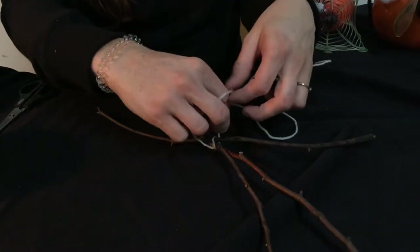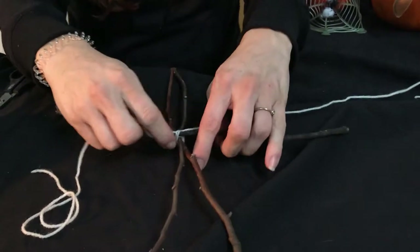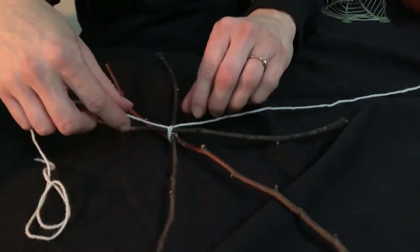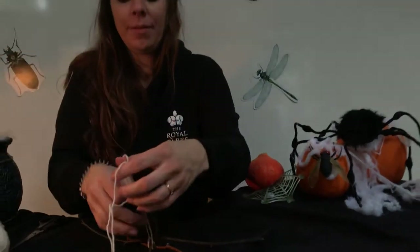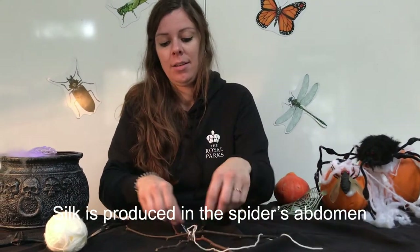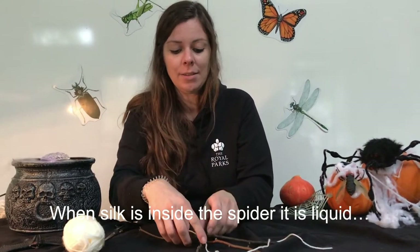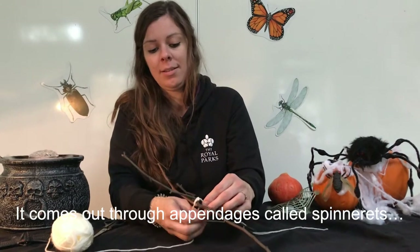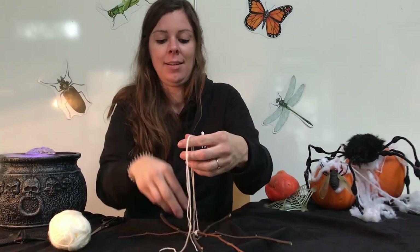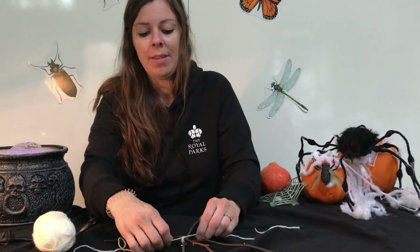I'll repeat that a few times to make sure my frame is nice and strong. Of course, spider silk is incredibly strong, and that's what we're trying to replicate here. In reality, if an orb weaving spider was to make one of these webs, those sticks would be silk. The silk is produced in the abdomen — the big bulbous bit at the back of the spider — and when it's inside the spider it's actually liquid. It comes out through little appendages at the very back of the spider called spinnerets, and when it comes out it's lovely and silky.